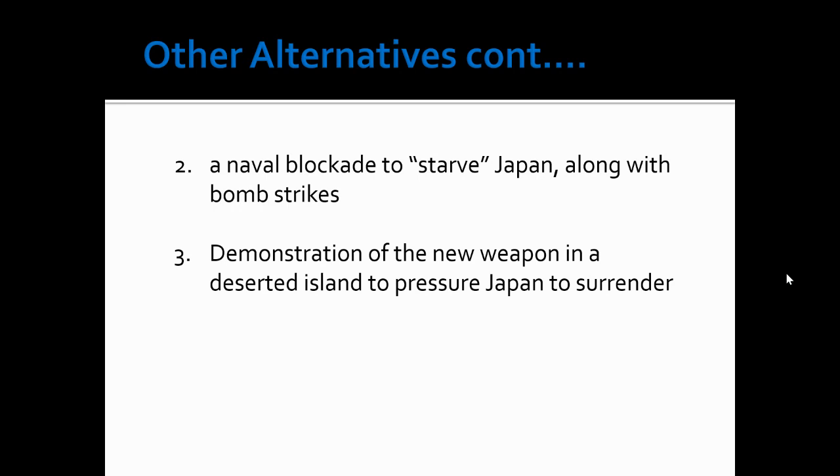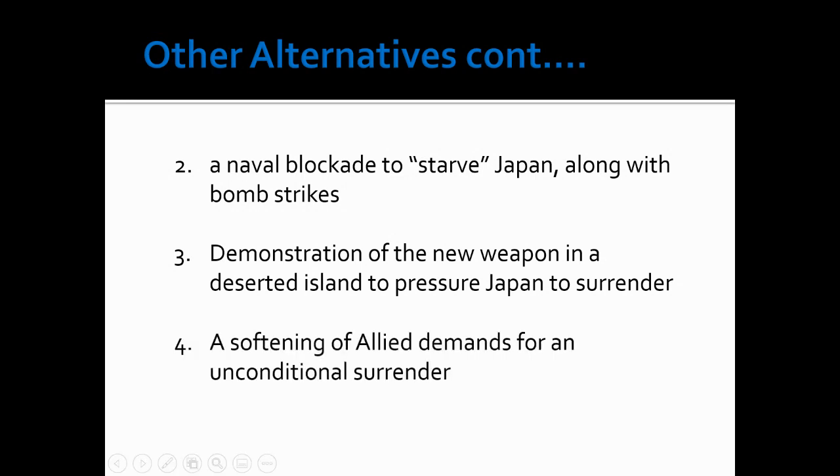A third option was to demonstrate the new weapon — use an atomic bomb on a deserted island close enough for Japan to see the power and capability of the U.S., which would potentially force them to surrender. And then lastly, besides using the actual atomic bomb, there was the option to soften that demand of unconditional surrender. Most of the strategists turned away from that because they felt, in order to stop this and prevent a repeat, they have to learn their lessons from World War I. There has to be an unconditional surrender.